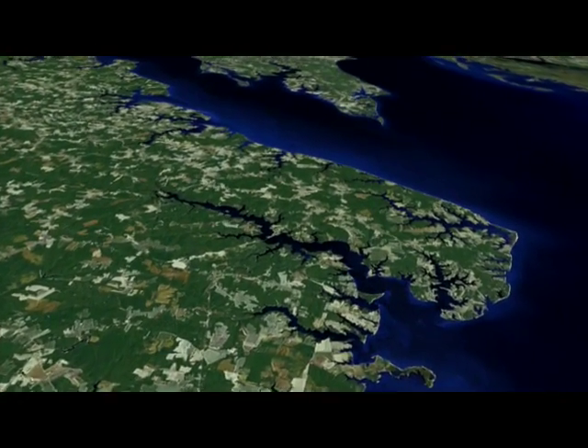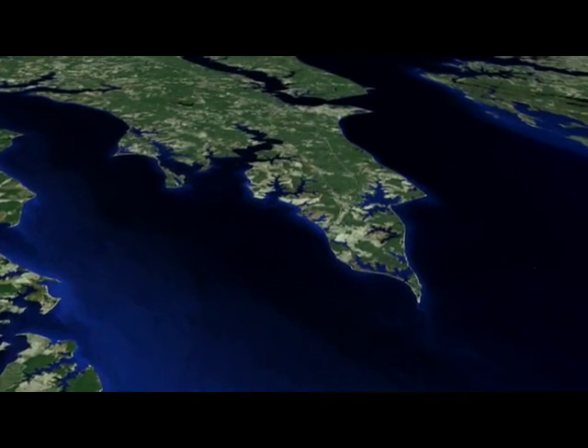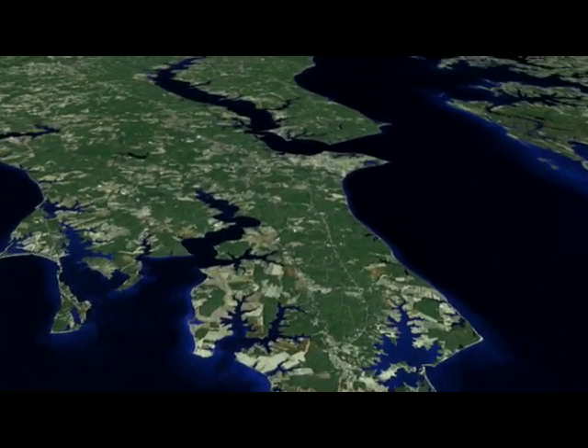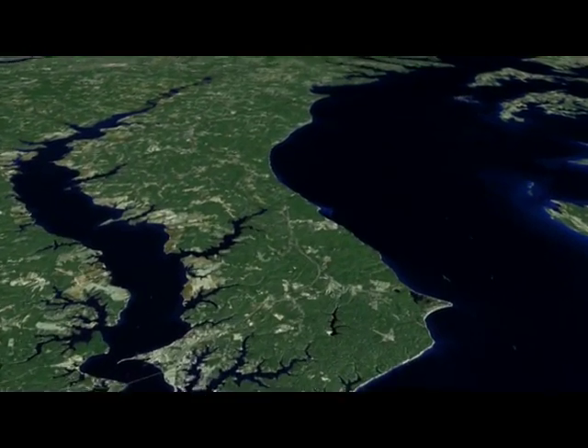This is the way NASA sees the Chesapeake Bay with one of its satellites called Landsat. But as beautiful as it looks, the Chesapeake Bay is in trouble.